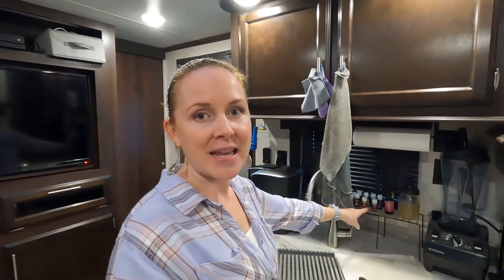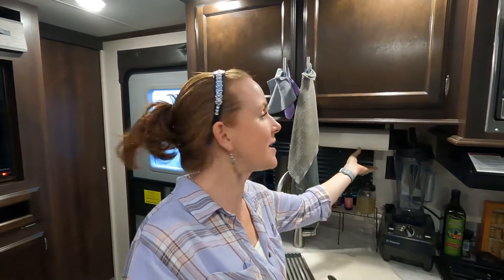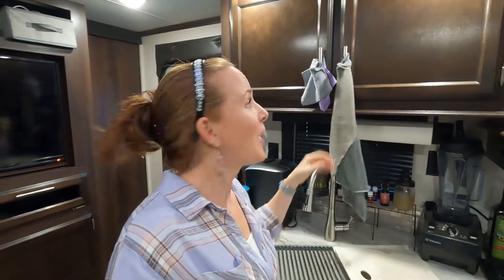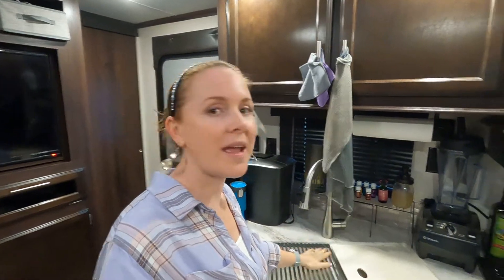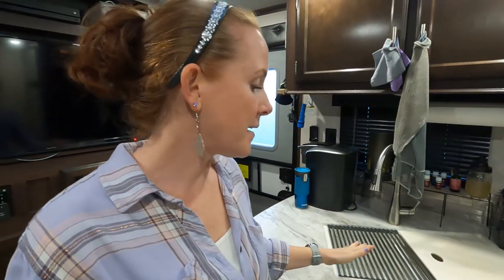I highly recommend getting one of those. For our paper towels, we just got one of those sticky things to hold the paper towels and save space. And if you're curious why our rags are hanging here — we hang them here after we wash them at night so that they can drip dry into the sink, as opposed to on the floor or leaving them in the sink and letting them get nasty and stinky.